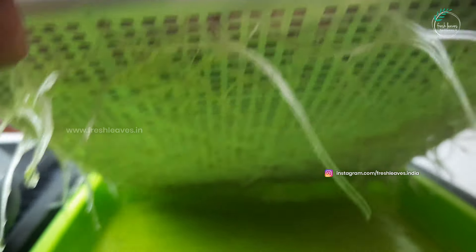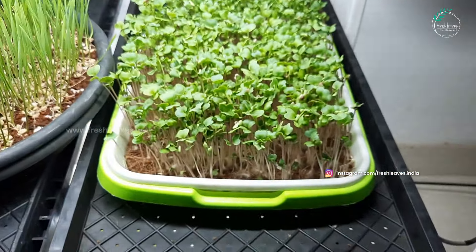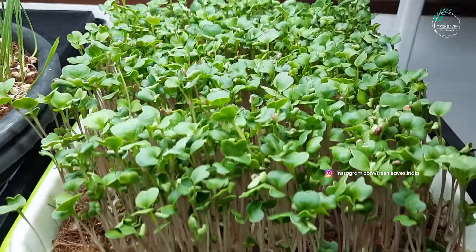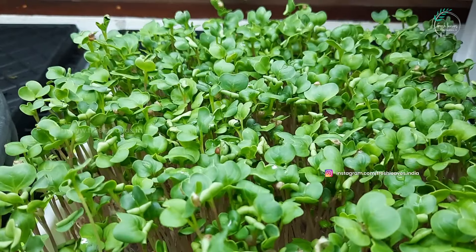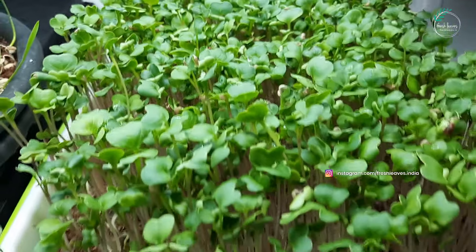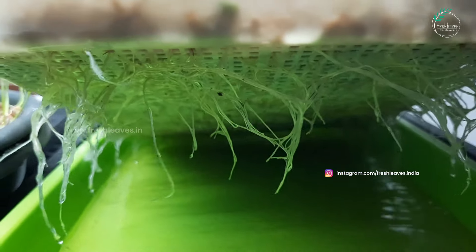We will form chlorophyll and add green color. Usually, the microgreens will be ready in about 15 days. The radishes are usually ready first. Then, we will harvest them.